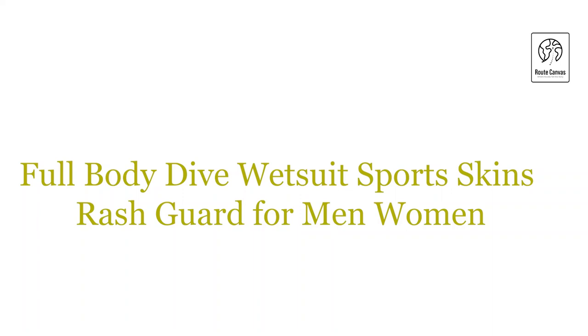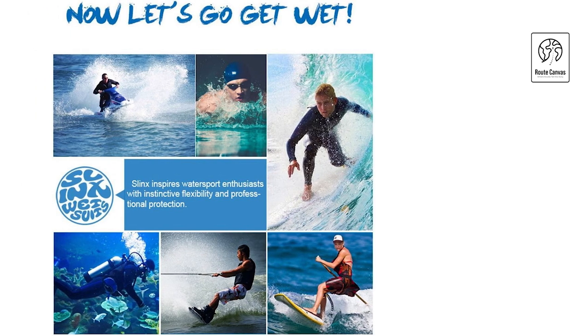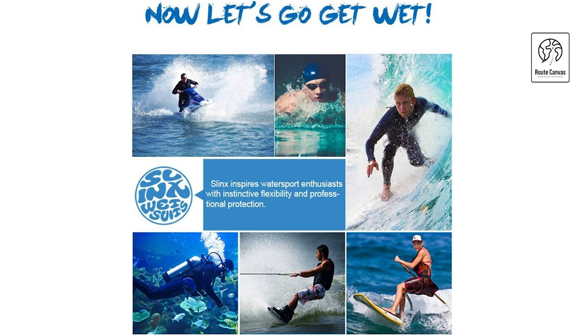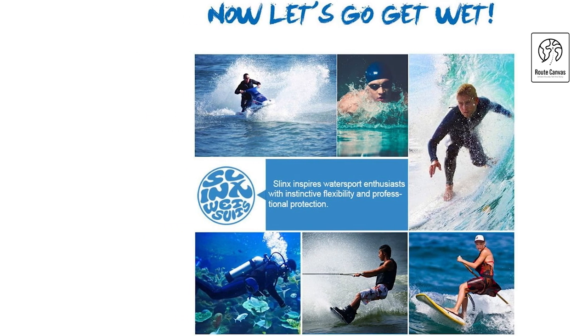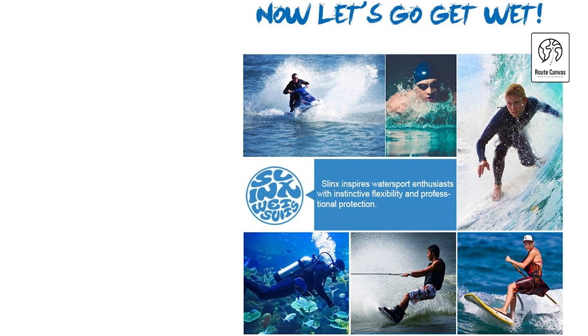Full-body dive wetsuit sports skins rash guard for men and women. Experience unmatched comfort and protection with the SkyOne long-sleeve dive skins. Made from spandex, these dive skins offer an extremely soft, breathable, and lightweight fit that naturally conforms to your body, reducing drag in the water for an optimal snorkeling and surfing experience.